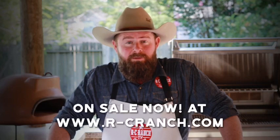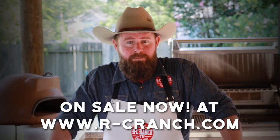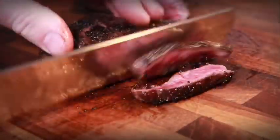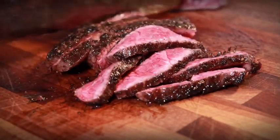We've got it on sale now. All you've got to do is hit the button below to shop or visit us at rcranch.com. On top of that, we're going to go ahead and throw in a tried and true recipe from the ranch to make sure you get it perfect your first time out. RC Ranch is Texas family farm food delivered straight to your kitchen.